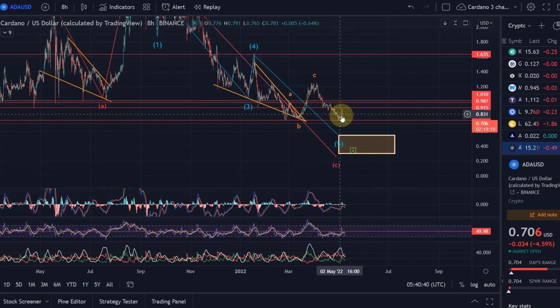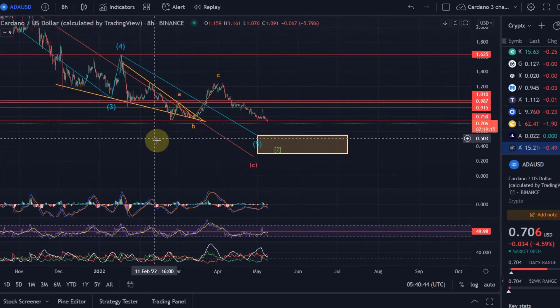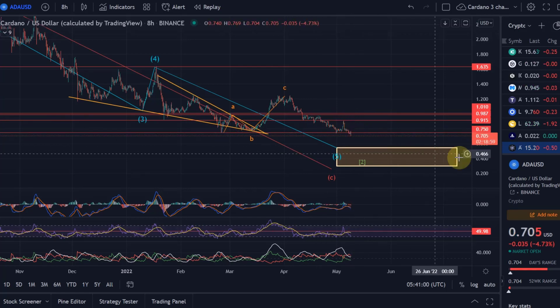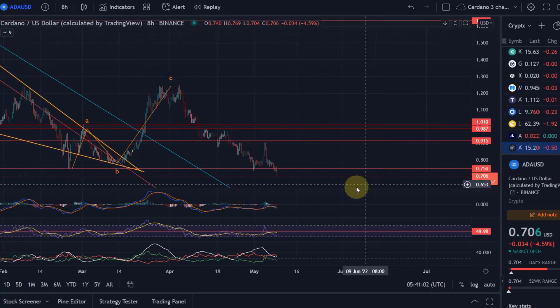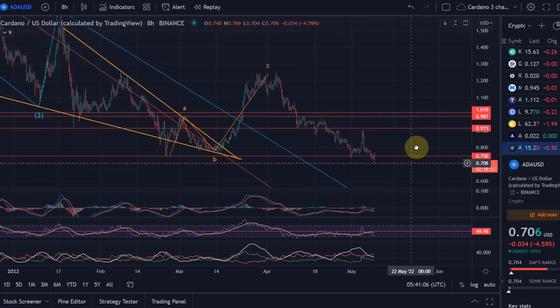I've been telling you now for weeks that we can expect lower prices for many altcoins. There was some upside potential at the key support level of 75 cents. Cardano tried something, didn't get above 91 cents — that was pretty much where the previous swing high was — got rejected and came down. We then saw the 75-cent level break, and I told you that if we break below 75 cents, we can see some more significant downside.